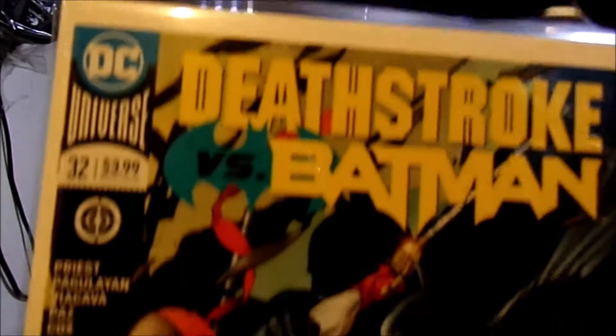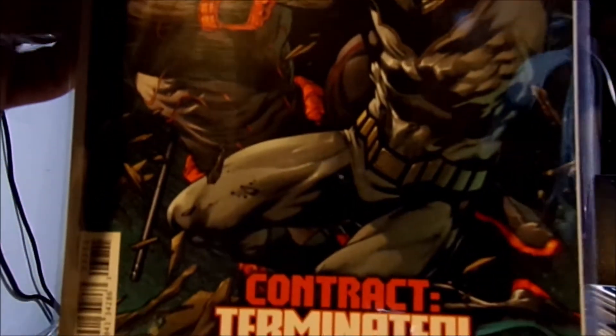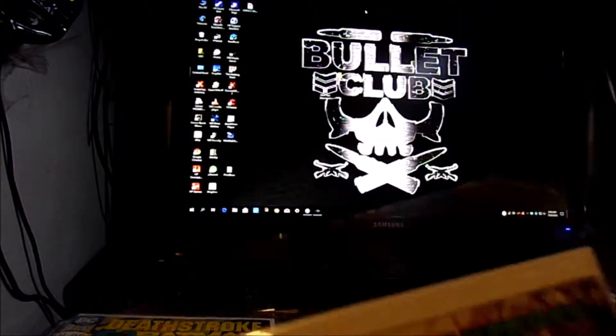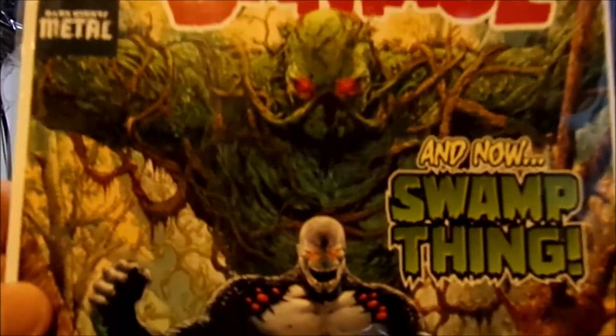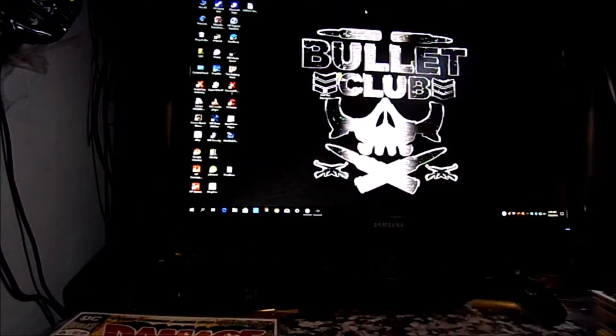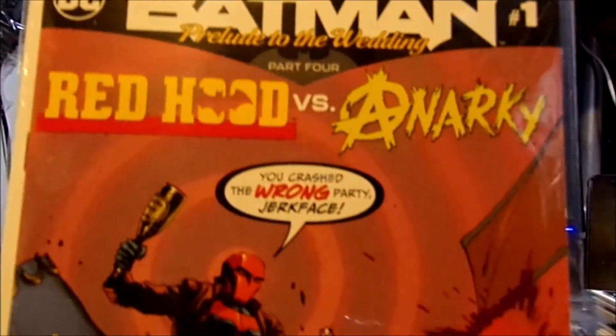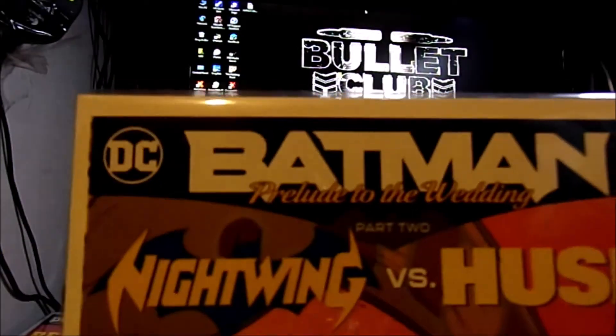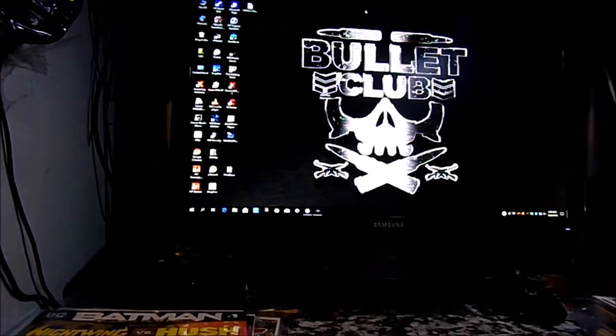Deathstroke versus Batman number 32. I'm going a little quick on these because it's a pretty big stack. Damage number six. Batman: Prelude to the Wedding — Red Hood versus Anarky. Batman number three. Batman number one: Prelude to the Wedding — Nightwing versus Hush.